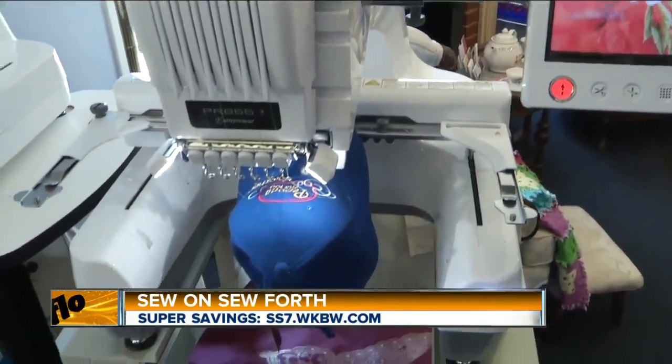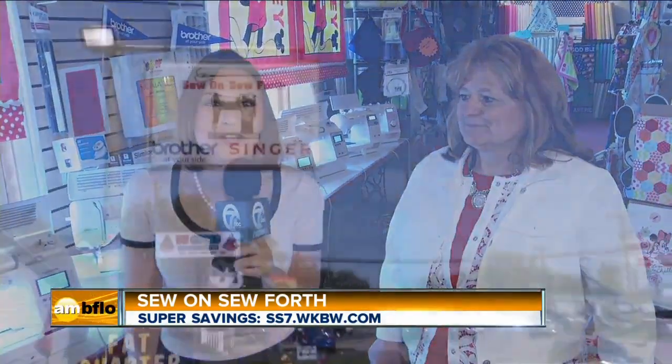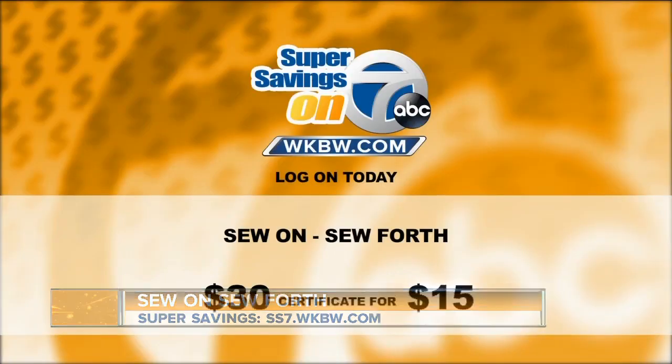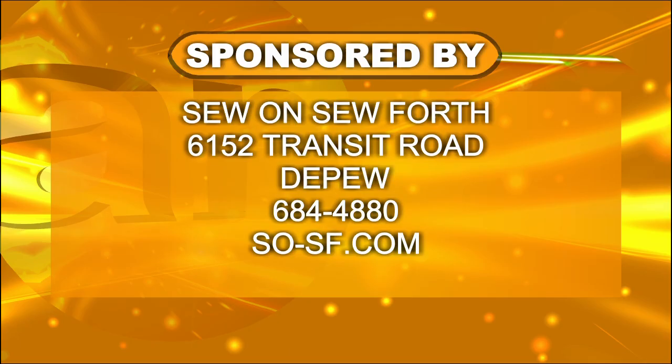We will help you from start to finish. Thank you so much, Karen, for having us here today. For all of your sewing needs, make sure to visit Sew On So Forth on Transit Road. Our deal is really a great idea for a gift for the sewer in your life — a $30 certificate, you're only going to pay $15. If you stop in and use that certificate, you just might find out that you've been a lifelong sewer and just didn't know it. Incredible machines at Sew On So Forth — today's Super Savings on 7.